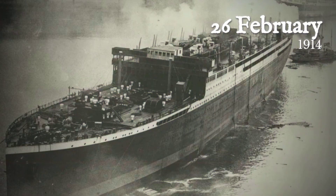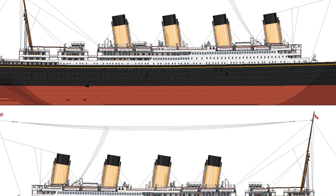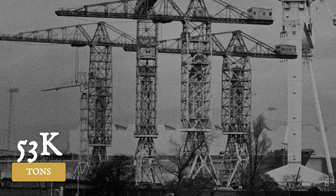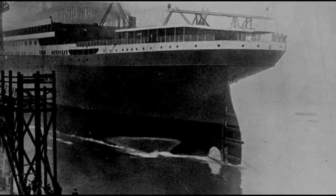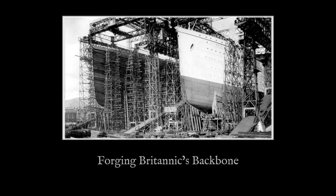On February 26, 1914, Britannic slid into the water under the gaze of dignitaries, shipyard workers, and press from across Europe. Measuring 269 meters from stem to stern, she became the largest British-built ship afloat. Her hull, painted in the White Star Line's signature colors, stretched nearly three football fields in length, with a beam of 28.65 meters and a displacement of over 53,000 tons. The launch was a spectacle of industrial might, with steam whistles echoing across the Lagan and crowds lining the docks for a glimpse of the future.